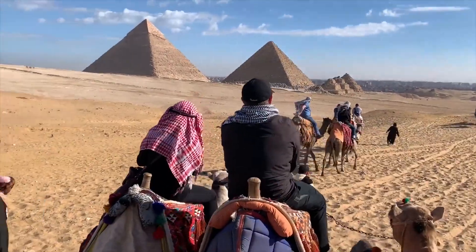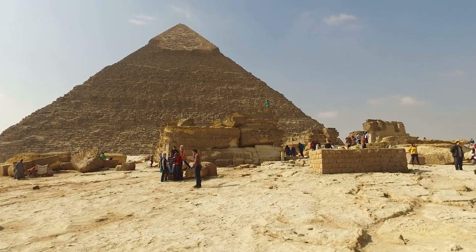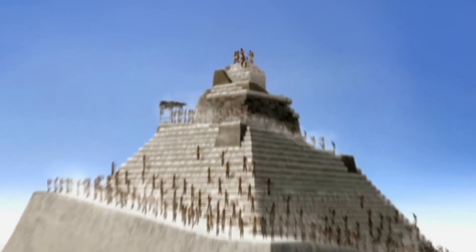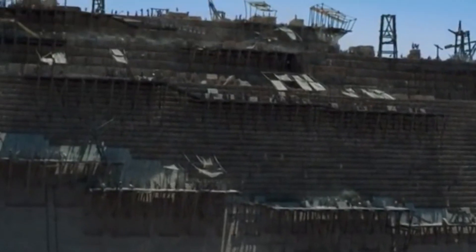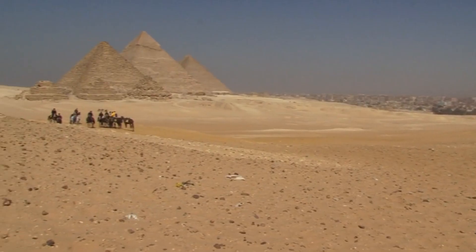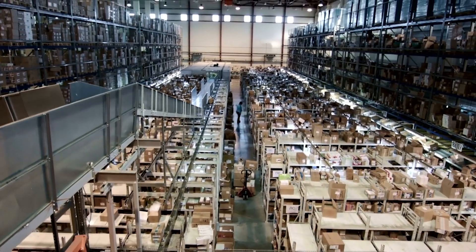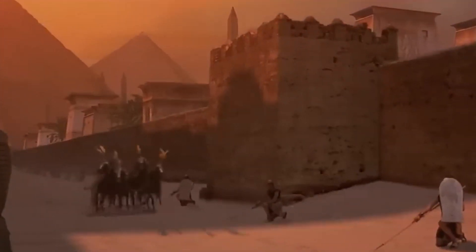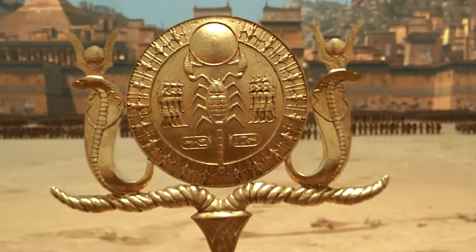Beyond the spiritual and symbolic, the construction of the pyramids had a profound economic and social impact on ancient Egyptian society. These monumental projects mobilized a massive workforce — contrary to the old myths of slaves toiling away, recent findings suggest that the laborers were skilled workers who were respected and paid for their efforts, often in the form of food, clothing, and beer. These workers lived in planned communities near the pyramids, showcasing an early example of organized labor and resource distribution. The pyramid-building era fostered a booming economy, not just through direct labor, but also through the various industries it supported, from quarrying to transportation and food production.